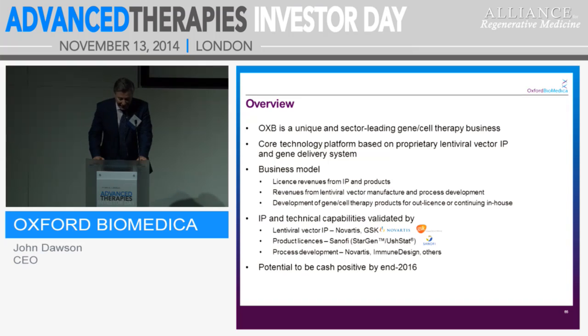An overview of the company: OXB is a unique gene and cell therapy company. The basis of our core technology is our lentiviral vector platform, our IP, and our gene delivery system. Our revenue model falls into three parts. We get revenues from licensed revenues from IP and products, revenues from manufacturing as well as process development, and also from development of our own portfolio — our gene and cell therapy products which we are developing ourselves, and we either license out or continue to develop in-house at various points.